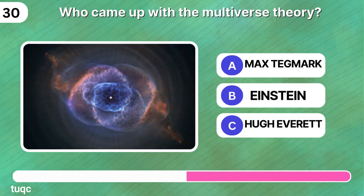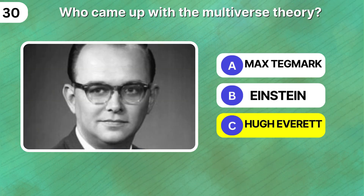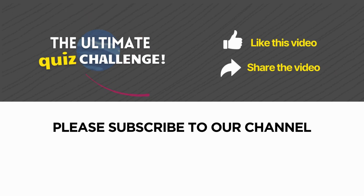Who came up with the multiverse theory? Hugh Everett. Thank you for watching — please like this video, share it, and subscribe to our channel.